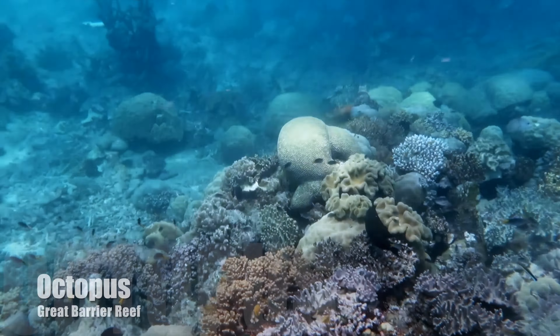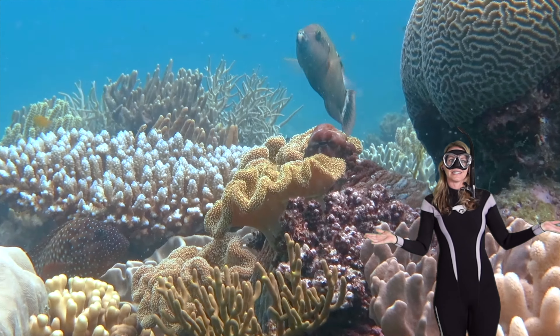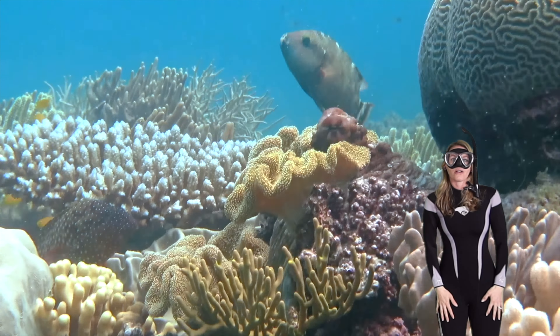Octopus are highly intelligent — they have huge brains, which means they can solve complex problems. They can use tools to open jars and even escape out of their tanks, just like on Finding Dory. Octopus are so cool.